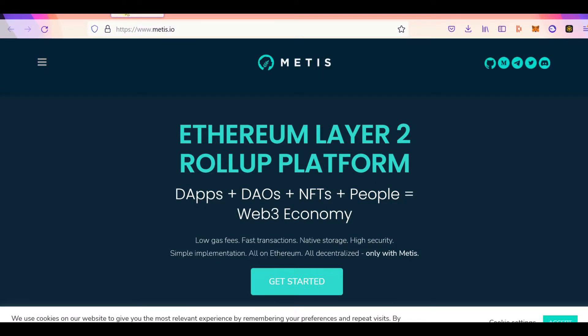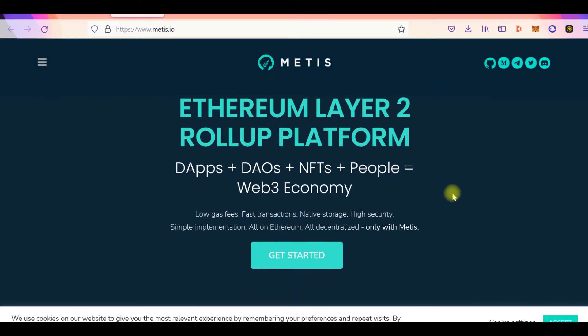So this is Metis — you can visit metis.io. Metis is basically an Ethereum Layer 2 rollup platform. We're going to go through their website, the wallet you can use for Metis, setting up your RPC for Metis, the Metis bridge, the price, and then the general Metis ecosystem — because Metis is still rising.